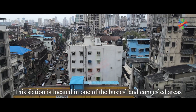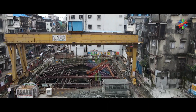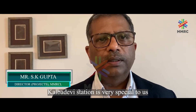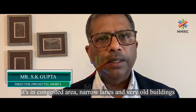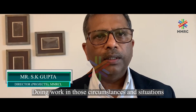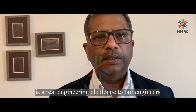This station is located in one of the busiest and most congested areas of commercial importance — Kalbadevi. Kalbadevi Station is very special to us. It's a difficult engineering challenge, situated in a congested area with narrow lanes and very old buildings. Doing work in those circumstances is a real engineering challenge to our engineers.